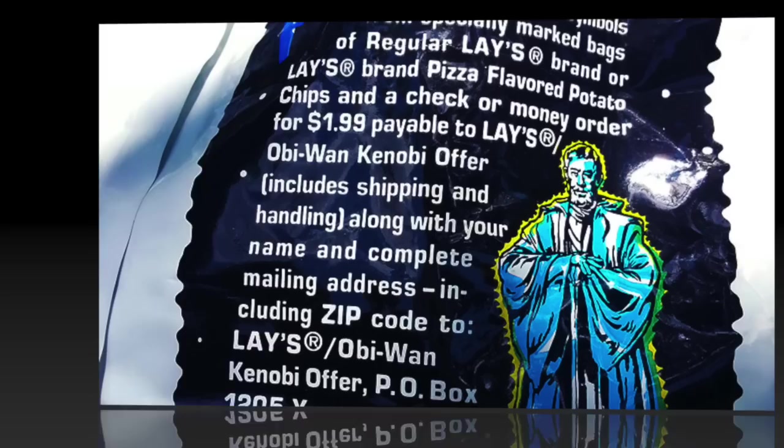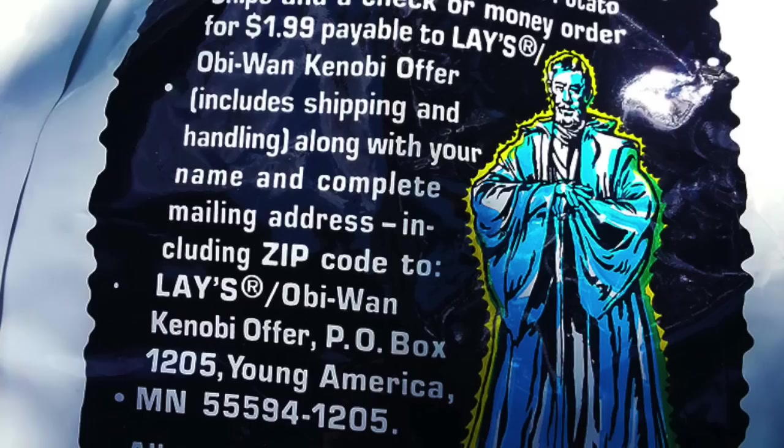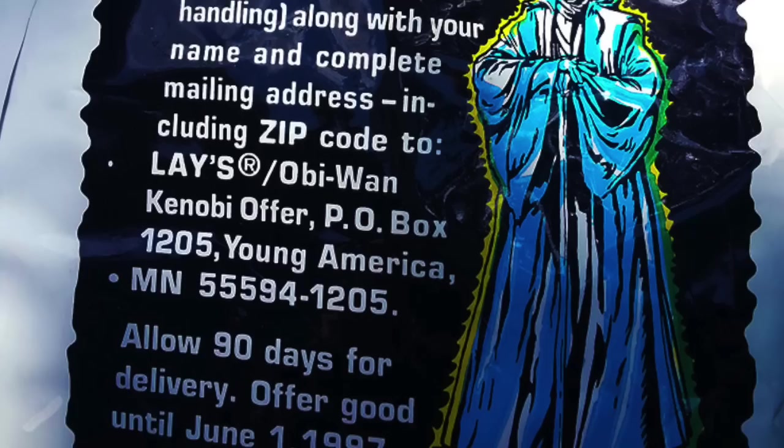I do remember being disappointed that the image on the back of the Lay's bag showed the figure with his arms crossed, and that was not what we got. I guess the figure hadn't been sculpted yet or was not finalized, so they only used an illustration to show what the figure could look like, letting you know you could mail away and after 90 days or so get your figure in the mail. And when it did show up, it was cool, but it wasn't in the pose I was expecting based on the artwork on the back of the Lay's potato chips.